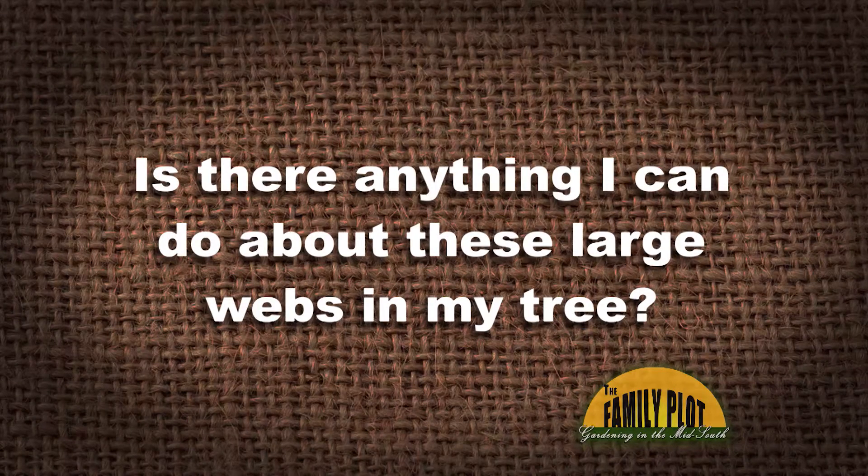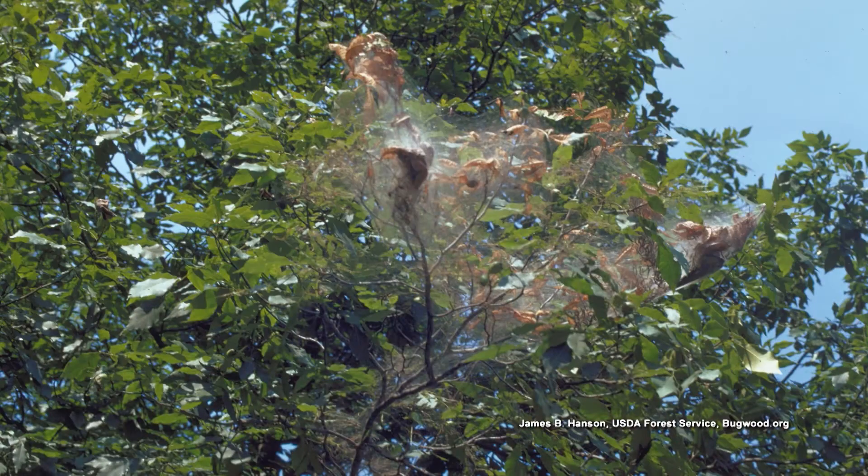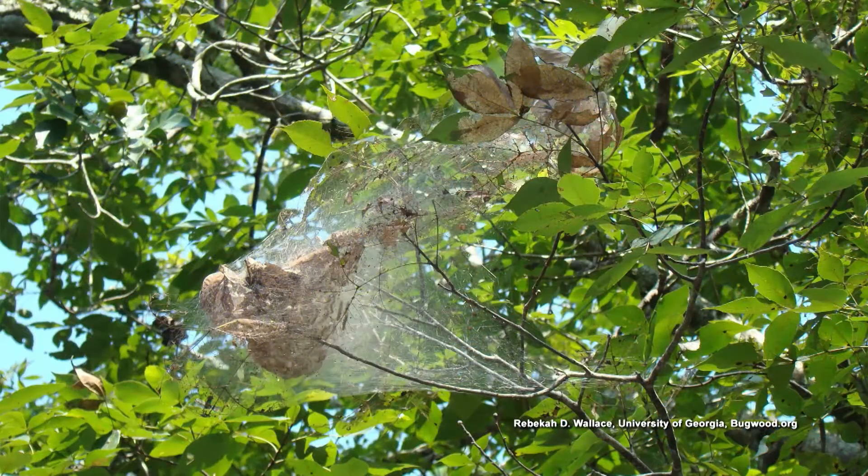Is there anything I can do about these large webs in the tree? I'm sure they're talking about fall webworms. If they're not being a nuisance, if they're not making a mess on your patio or your furniture, just let them be. That's nature's way of pruning the trees. They come in the fall, and you're going to be losing your foliage anyway.